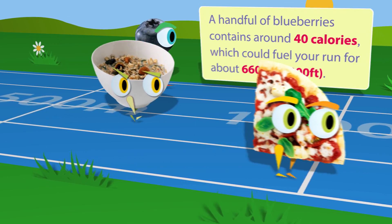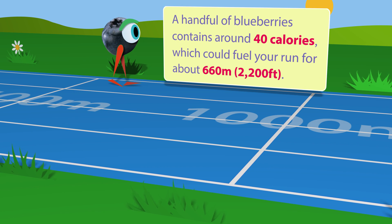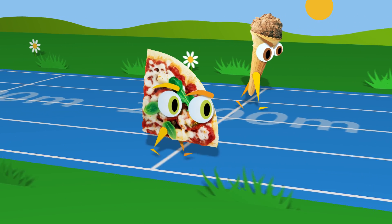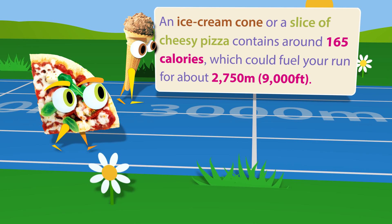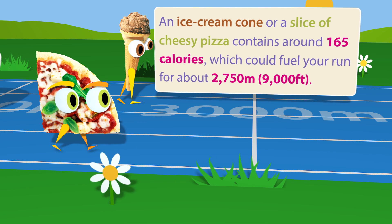A handful of blueberries contains around 40 calories, which could fuel your run for about 660 meters or 2,200 feet. An ice cream cone or slice of cheesy pizza contains around 165 calories, which could fuel your run for about 2,750 meters or 9,000 feet.